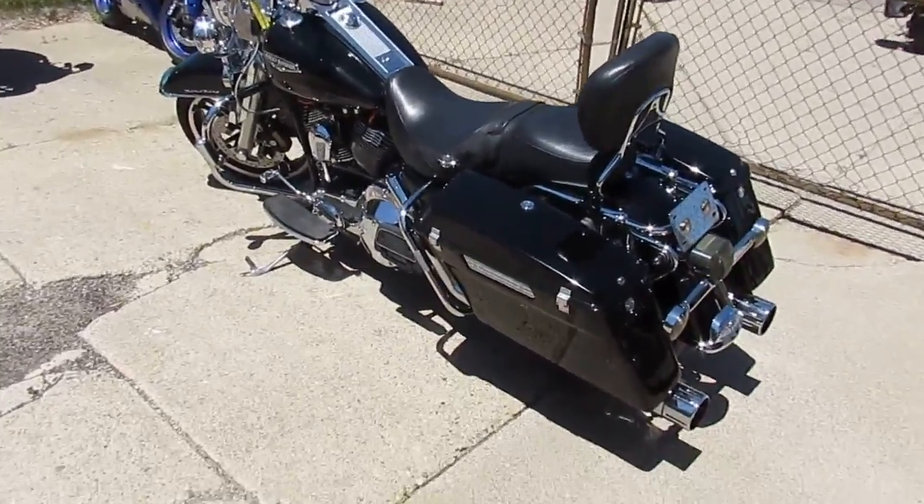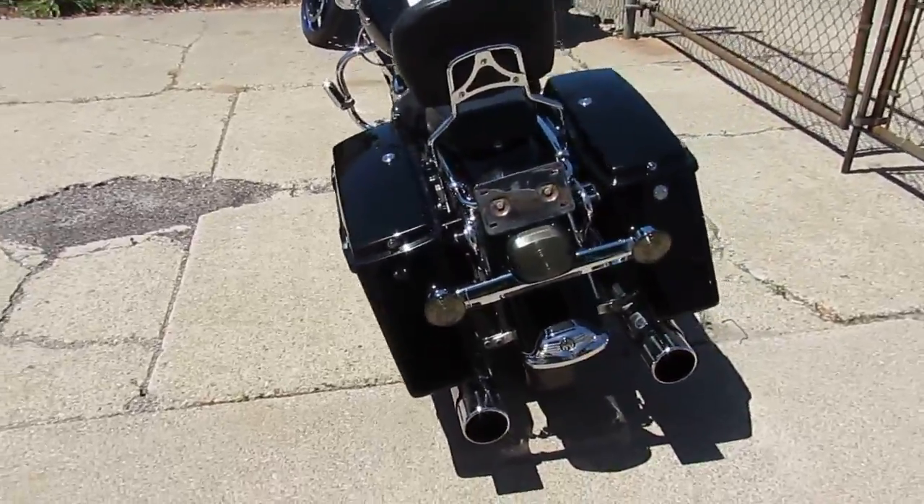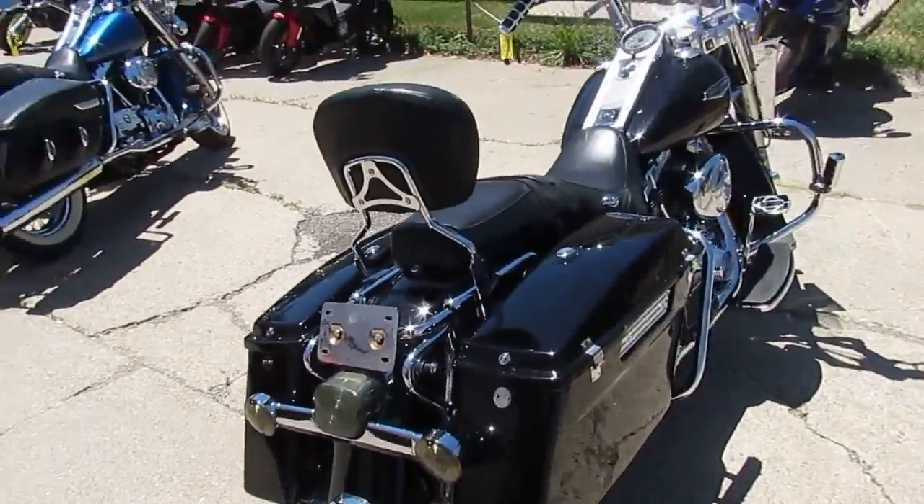Hey, it's Approval Powersports doing some videos on our used Harleys. It's sunny and 80 — gorgeous day to be out riding. We got over 600 used bikes and over 300 used Harley Davidsons.